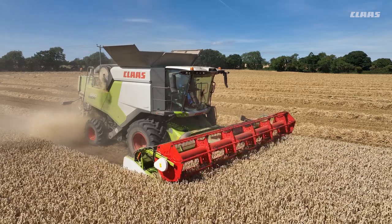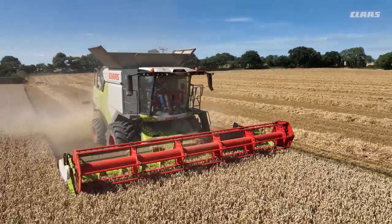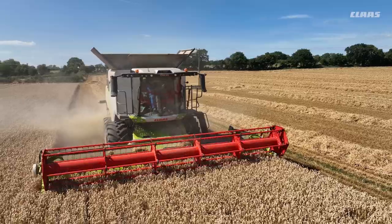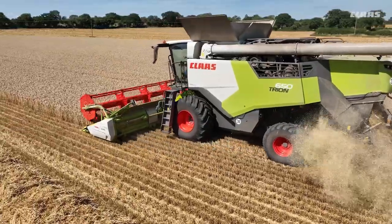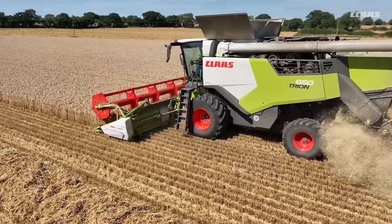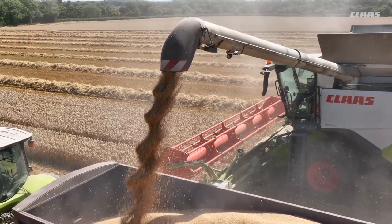One big change for me with this Combine is the access I now have to Telematics. I'm office based and I can access it from my PC at any time of day. This is a great help during harvest when we can locate the Combine at any point in time. We know when we need to refuel or have trailers ready for emptying.